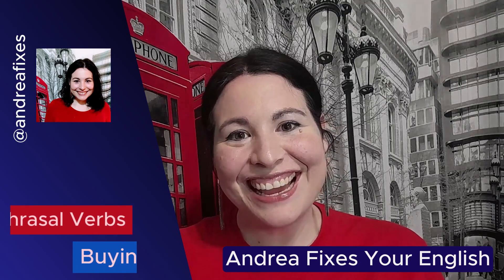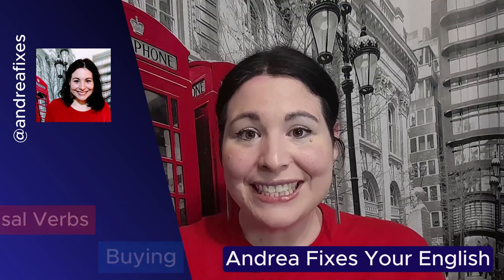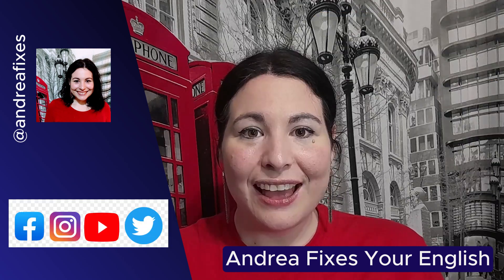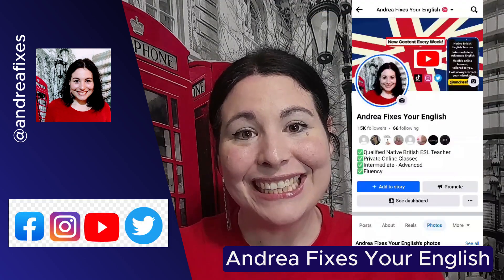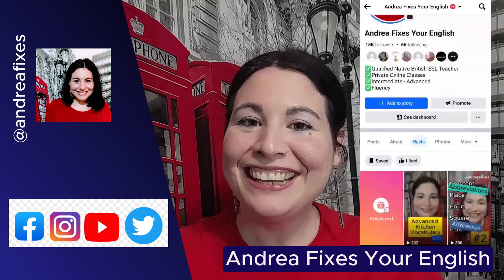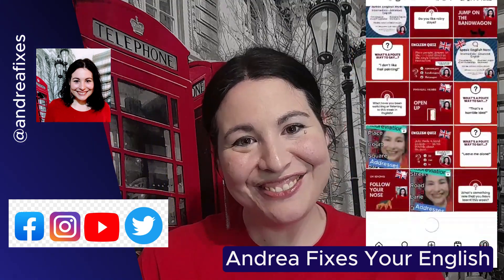I'm so glad that I was able to teach you something new today. Remember to subscribe if you want more videos. Follow me on my social media — I post new quizzes and lessons every week. And remember, keep practicing your English. I'll see you very soon. Bye!